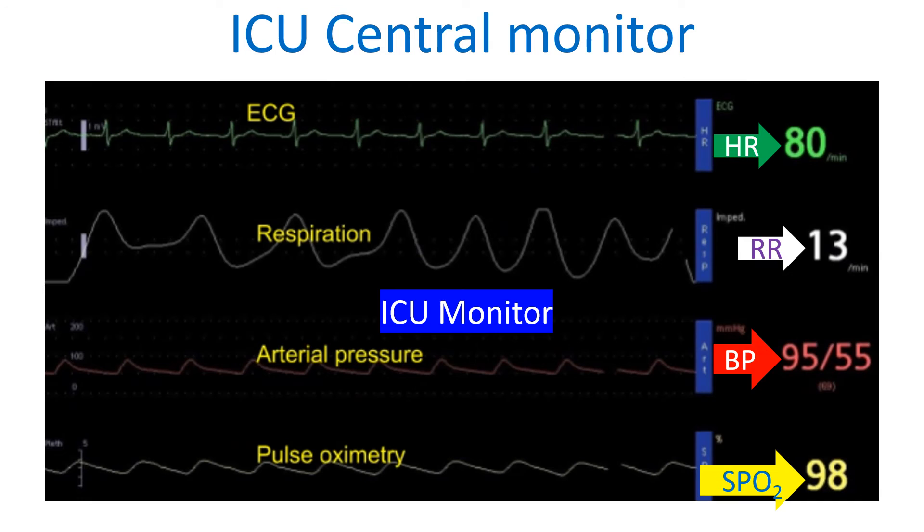Most monitors display continuous ECG monitoring — sometimes more than one channel depending on the programming — heart rate, respiratory rate, non-invasive and/or invasive blood pressure, pulse oximetry tracing and its instantaneous value SpO2, and end-tidal carbon dioxide, which can be measured with a mainstream device attached to the ventilator tubing or a side-stream device in the monitor that draws a sample from the ventilator tubing.